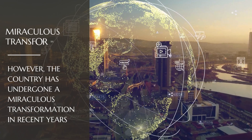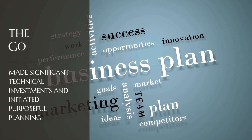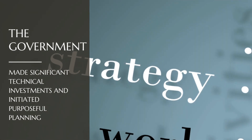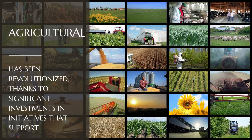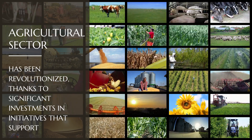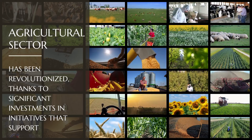However, the country has undergone a miraculous transformation in recent years. The government has made significant technical investments and initiated purposeful planning and acts to convert desert terrain into productive farming. The Saudi Arabian agricultural sector has been revolutionized, thanks to significant investments and initiatives that support cutting-edge agricultural technologies and rural infrastructure.